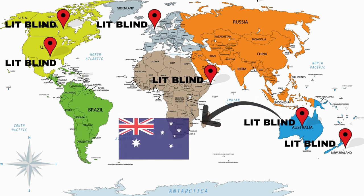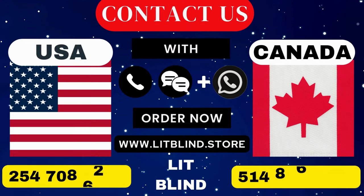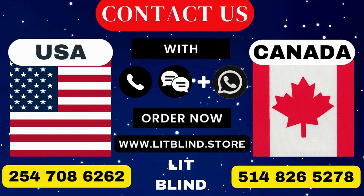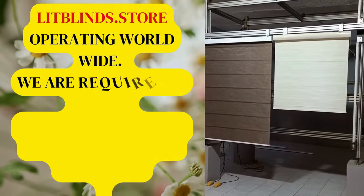Order quickly to save on your purchase. Contact us: Canada at 514-826-5278, USA at 254-708-6262, or email us at islipblinds@gmail.com. Litblinds.store is operating worldwide.